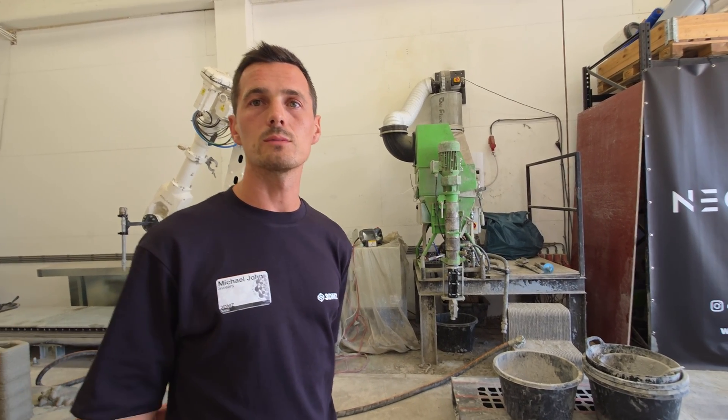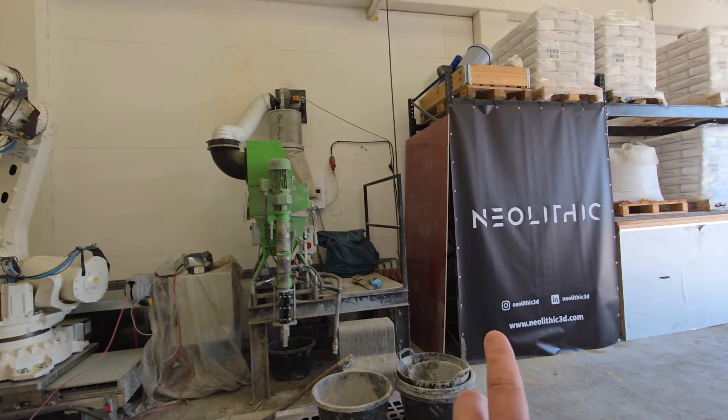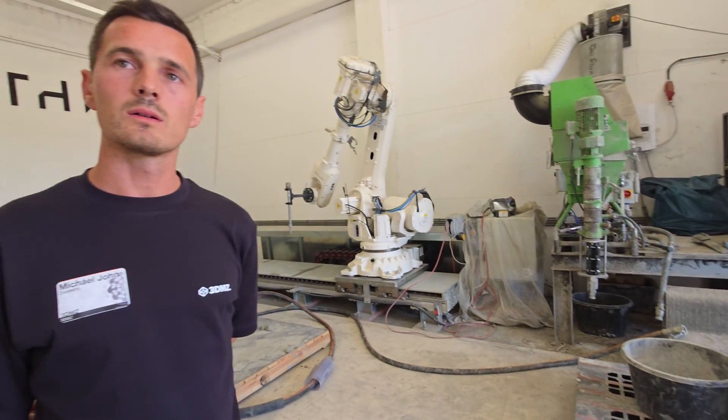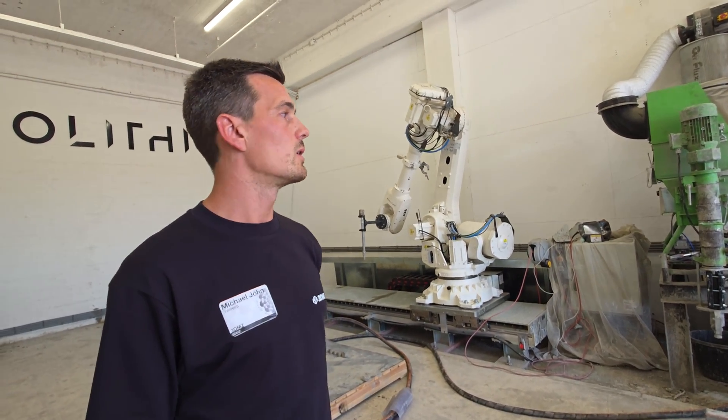There's also a building company that is a co-owner of Neolithic, so they already use it. Neolithic is an entity where you can rent machine hours. The middle two buildings are owned and everything around is rented.